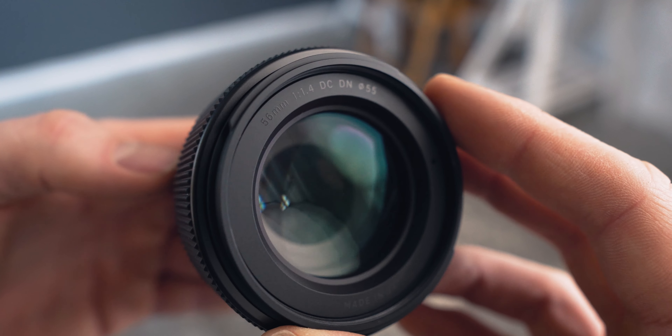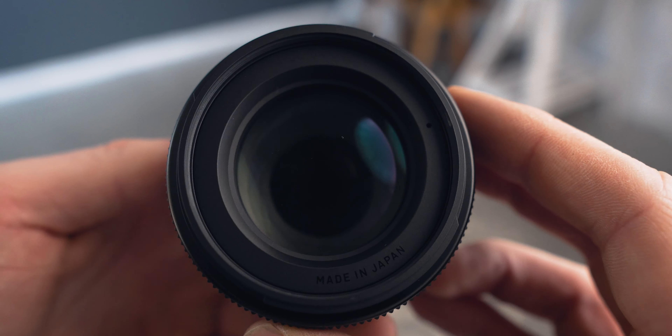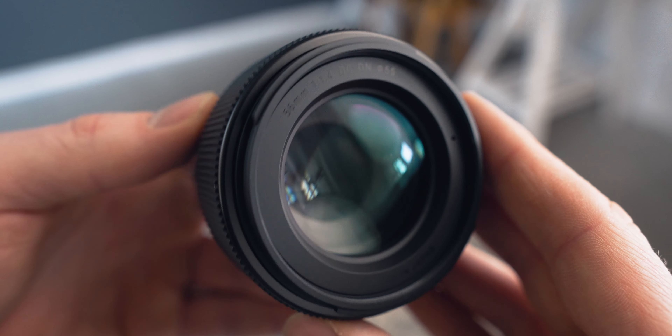At f1.4 it lets in a lot of light — beautiful. The glass looks very very nice. The lens is very small and I really appreciate that, because it's so easy to put in a backpack and carry wherever you're going. So that's the build quality.